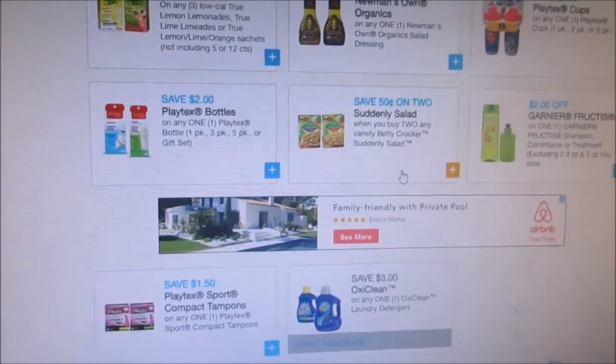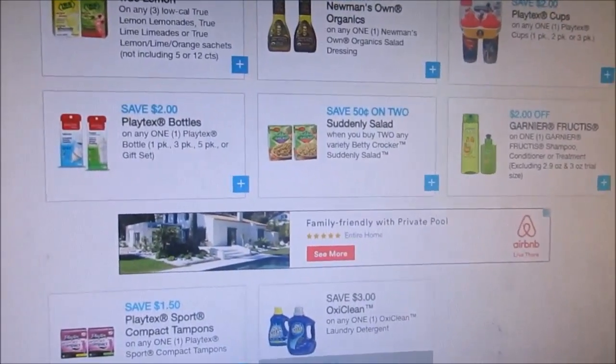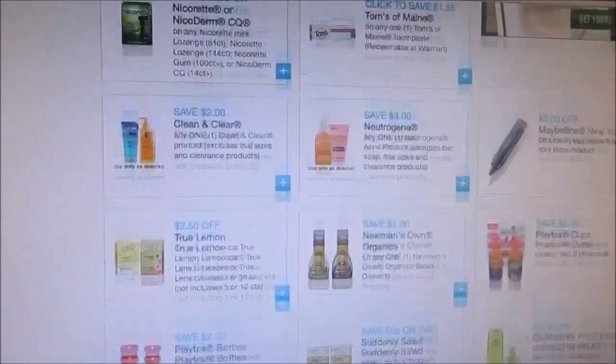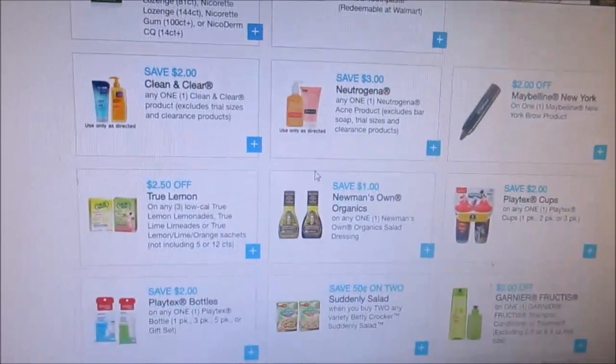I'm also printing off some of the Amapay coupons. I didn't get a chance to print them off yet, but I'm printing those because they have some Amapay on clearance at Target, so I'm going to go there and check it out.